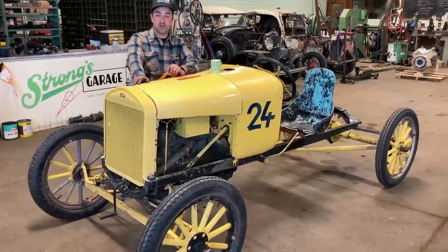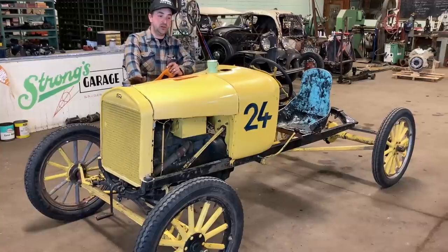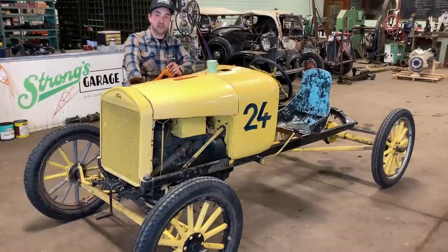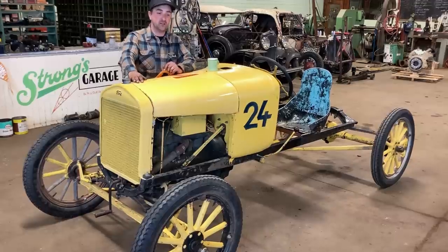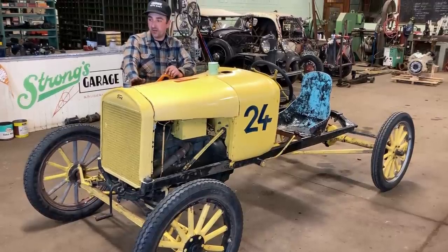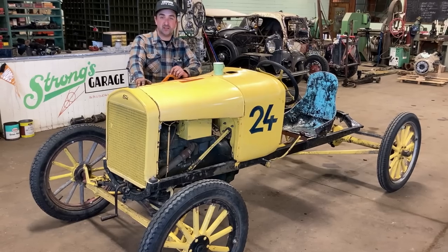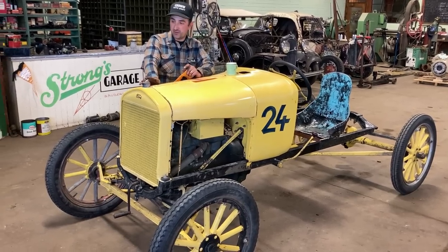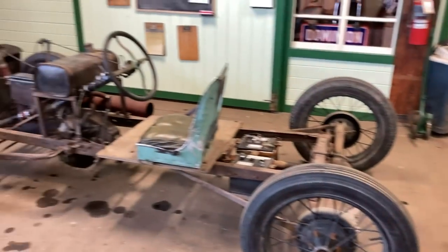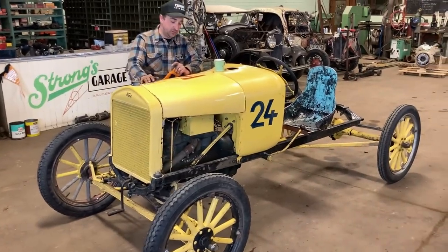Some of the most famous Alberta and Western Canadian and world-famous race car drivers started in Model T racing and went on to stock car racing, sprint car racing, or roadster racing. So this is like the forefront of backyard mechanics' enjoyment at the racetrack. These two cars that we're going to show you today were originally built back in the 40s, the mid-40s.